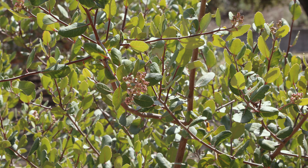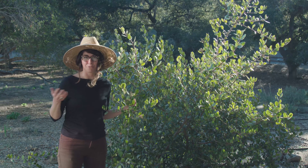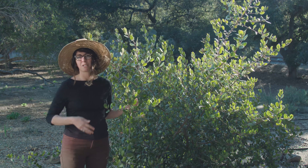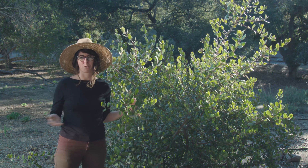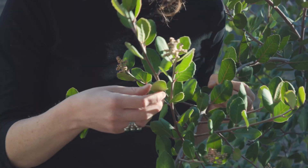The Chumash would eat these berries after drying them in the sun, or they would mix them fresh into water and drink it as a lemony beverage on hot days. In Southern California we don't have a lot of fruits — mostly berries — and it wasn't until much later that other types of fruits were introduced to the area. So these were a very important part of the Chumash diet.